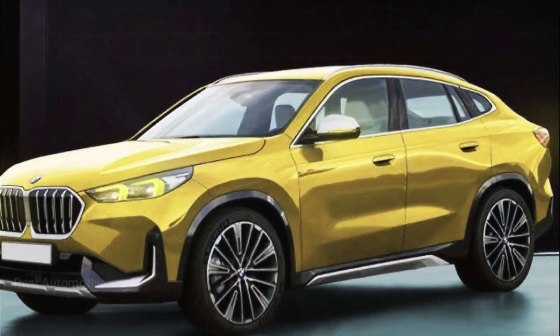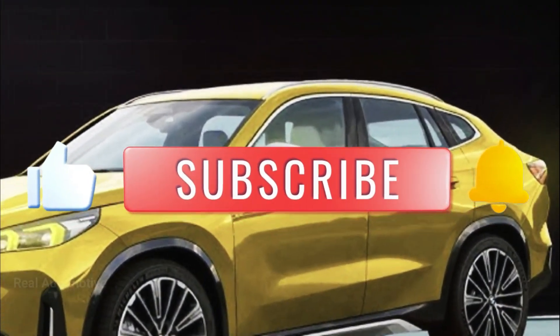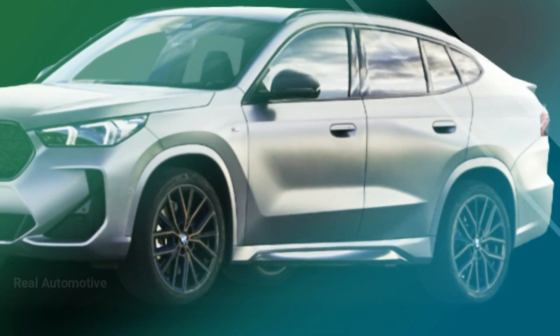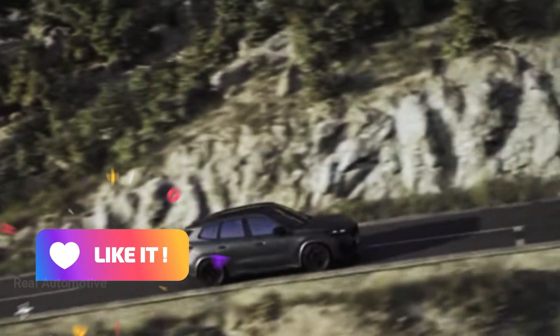But before we get into the nitty-gritty details, make sure you hit that subscribe button and ring the notification bell so you don't miss out on any of the latest updates from the world of automobiles. And if you enjoy what you see, a thumbs up and a share would be greatly appreciated.